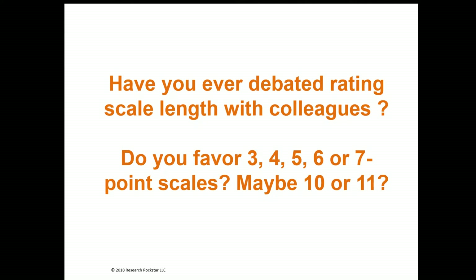Going back to the early 90s, there have been some really great studies — some from academic researchers, some from practitioners — with a lot of documented research on scale length. So you don't have to guess. You can look at actual published studies where researchers have generously shared their results so you can draw your own conclusions.